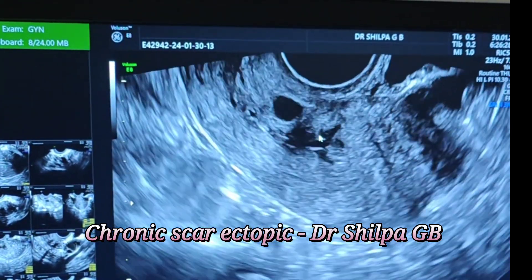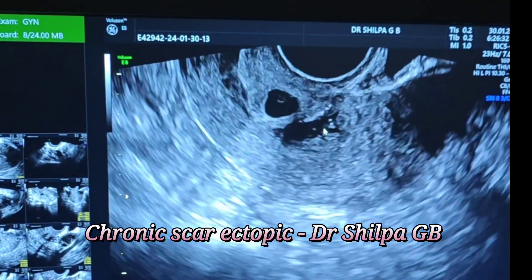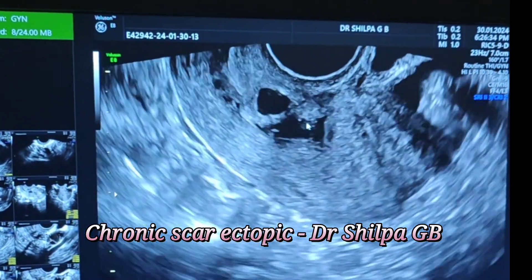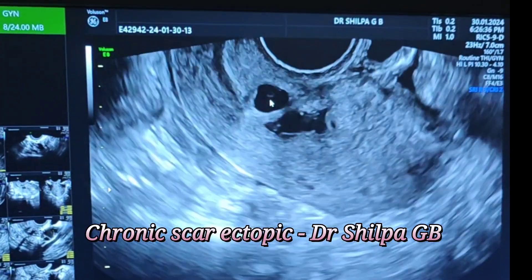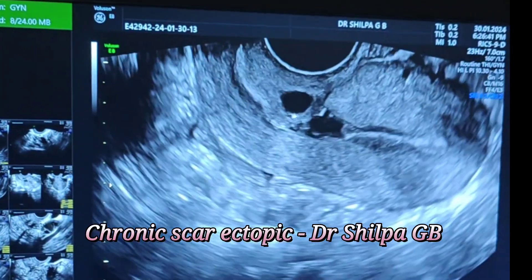She is changing about six to seven pads a day. I put her on letrozole 5 mg once daily for five days and did the rescan yesterday. Here you can see the same cystic space in the cervix and the hypoechoic area.